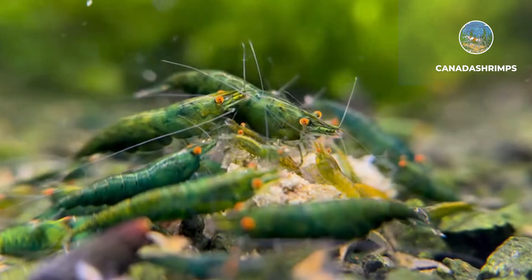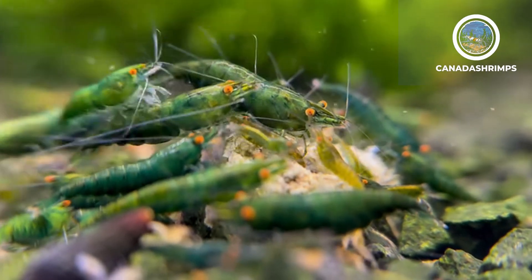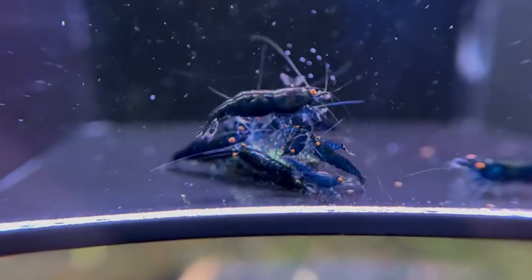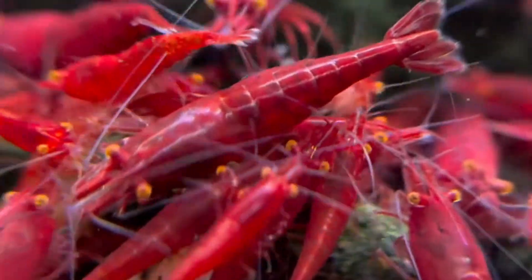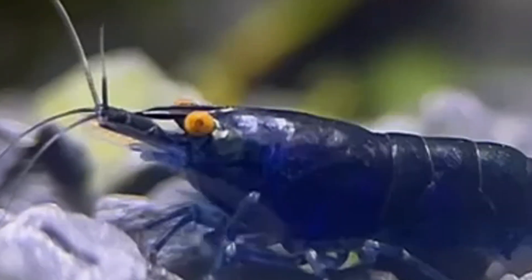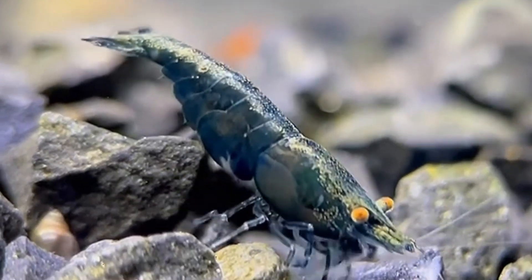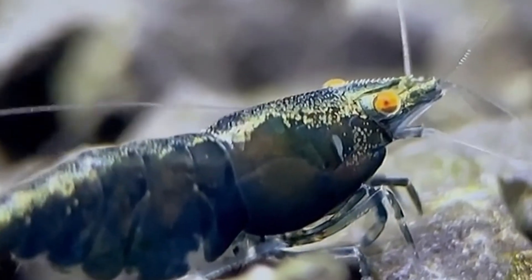Hey shrimp lovers, welcome back to my channel Canada Shrimps, your home for everything freshwater shrimp breeding and rare genetics. Today we're diving into one of the most exciting developments in the shrimp hobby: orange eye Neo Caridina. A huge thank you to Michael Hesler, the breeder behind many of the lines we'll be showcasing today. Michael generously provided footage and insights that make this video possible. We'll also highlight the amazing work being done by Shrimpify.eu, the first online shop to specialize in these incredible shrimp.